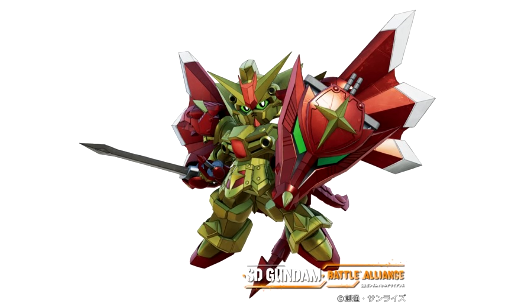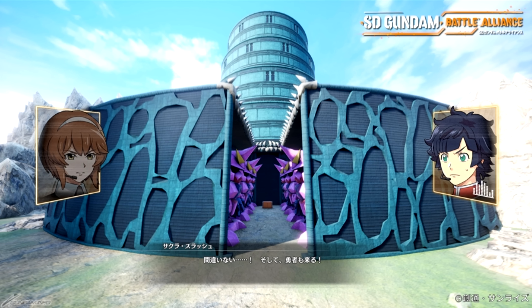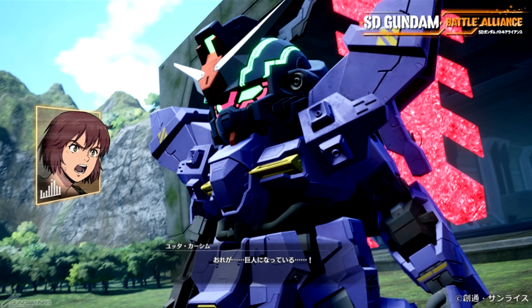For SD Gundam Battle Alliance, the second wave of paid DLC is out, which includes the Knight Superior Dragon, the Moon Gundam and its pilot Yuta Kashim, and of course two new missions for these new machines. In other news, Advance of Zeta has released some new variants of the Hazels, which I'm currently working on turning into a video.